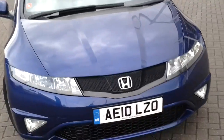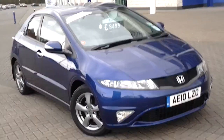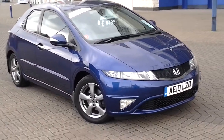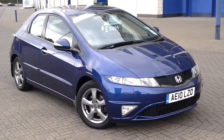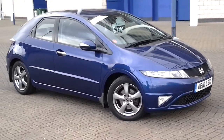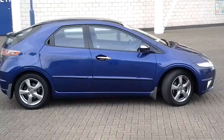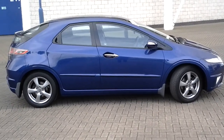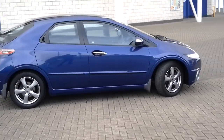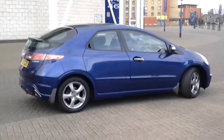Welcome to Sturgis of Leicester. What we are looking at here is a 2010 10-registered Honda Civic Si 5-door, finished in a nice bright blue with smoked grey multi-spoke alloy wheels. The Civic is good looking from whatever angle you look at it — very quirky shape, very new age, very space age.